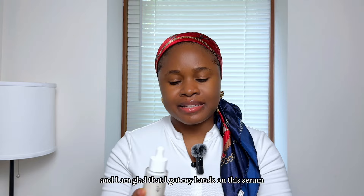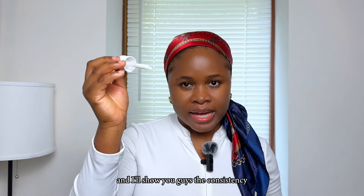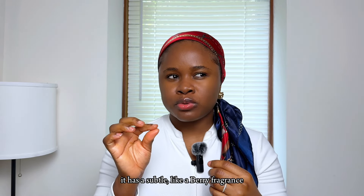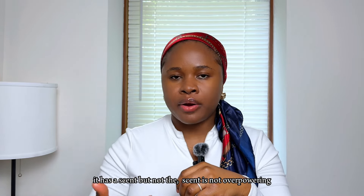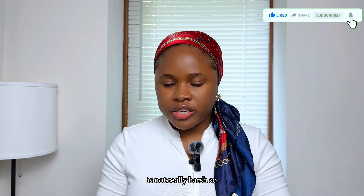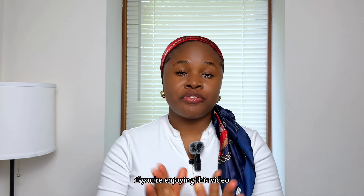It comes in a gorgeous bottle with a dropper. The consistency is lightweight on the skin, with a subtle berry-like fragrance that is not overpowering. It is safe for all skin types, including sensitive skin, because viniferine is really gentle and not harsh. This serum works gently on your skin but still delivers fantastic results.